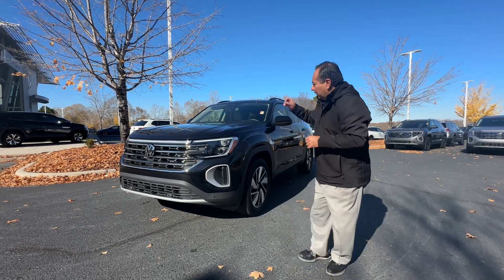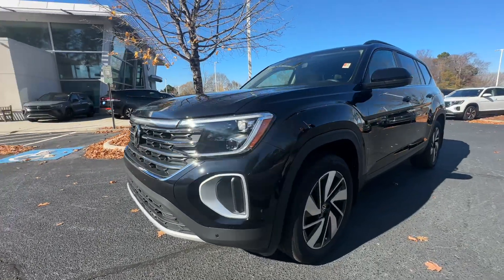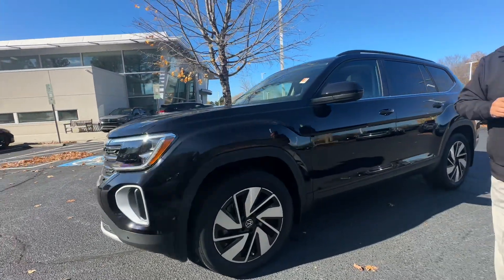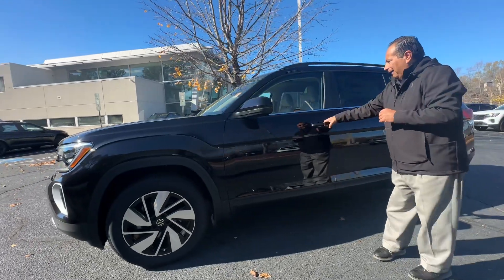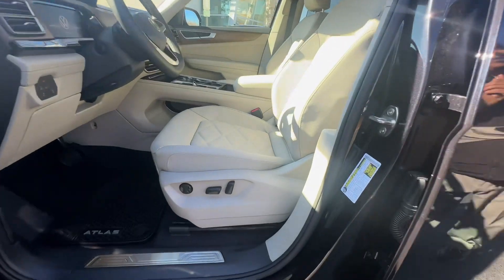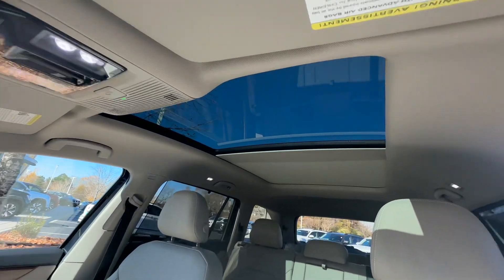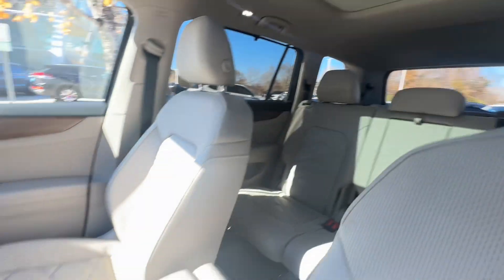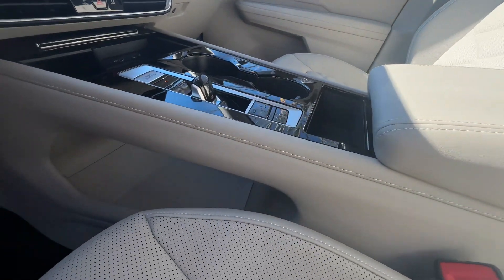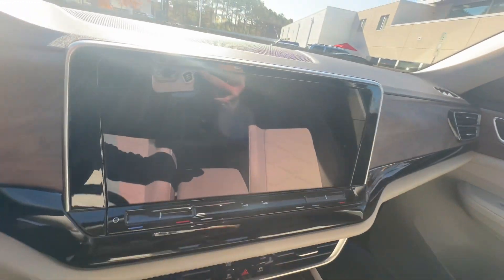So, the 2024 Volkswagen Atlas SE with Technology Package, with the option of the big panoramic sunroof, features a black interior with a really nice beige interior as you look at it — really beautiful design. As you know, the 2024s have been completely redesigned. Panoramic sunroof, front heated seats, cooling seats available in the front seats, and a big screen now available in 2024.